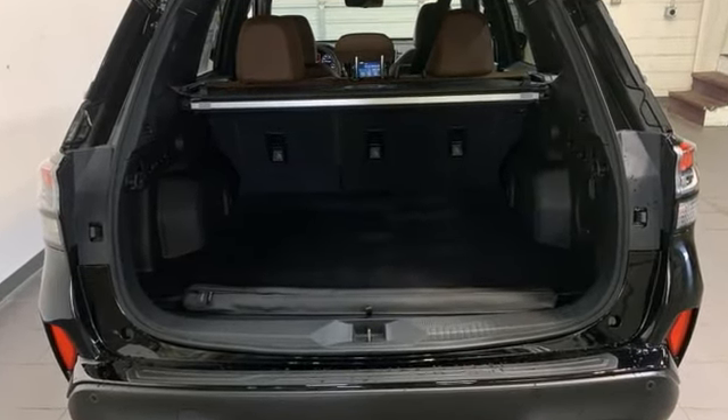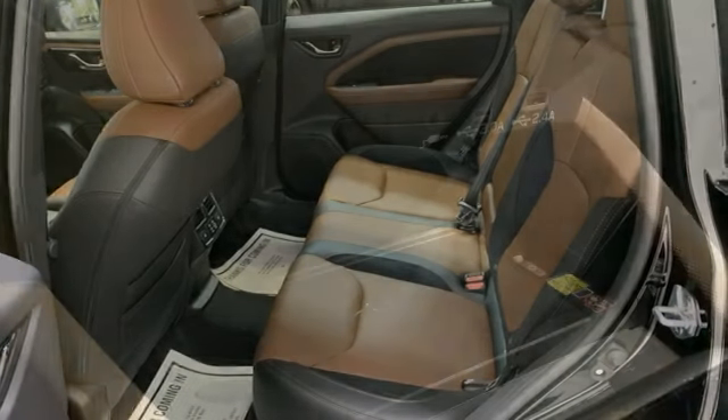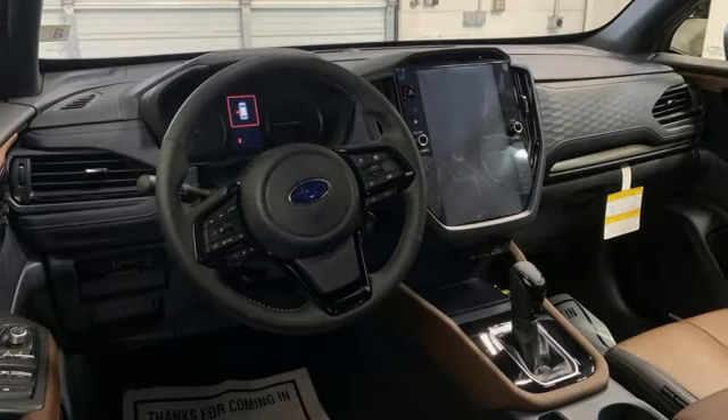H4 engine, heated and ventilated leather bucket seats, integrated navigation system with voice activation, steering assist cruise control, dual zone climate control.